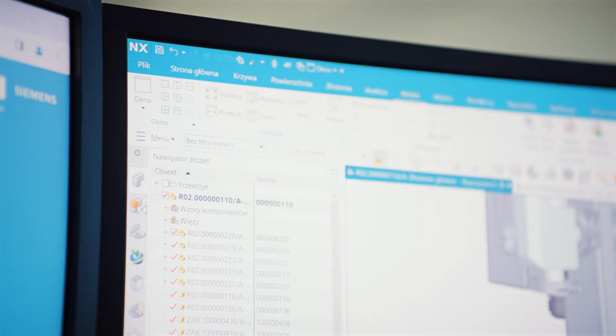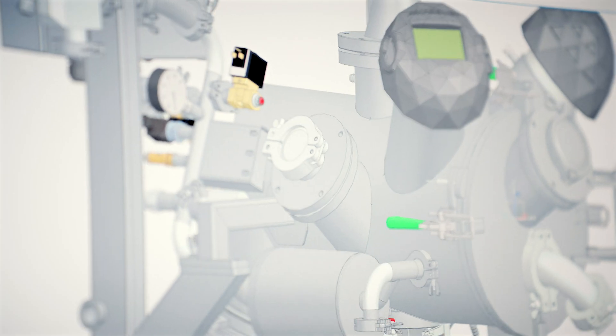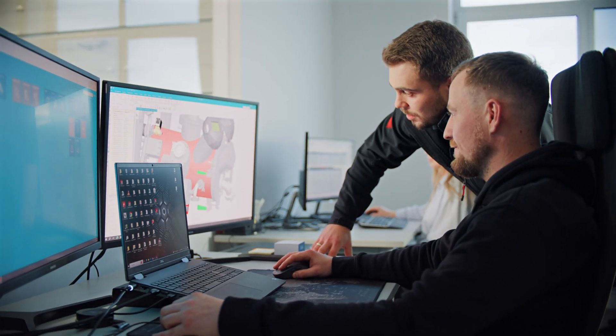Siemens NX significantly reduces our product development time, offering stability and reliability even with complex assemblies like Re-Power, preventing data losses and system crashes.